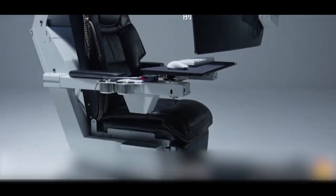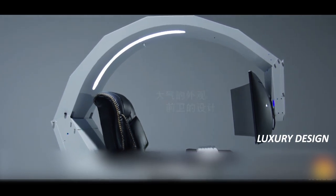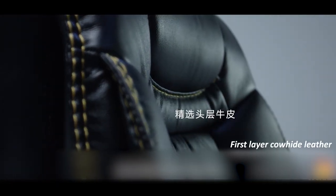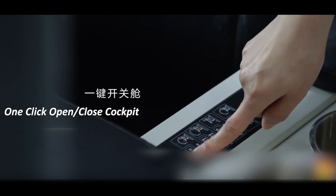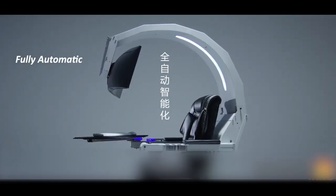The IWSK workstation is the future of high-end home, office and gaming work environments. Its mind-blowing features include, but are not limited to, a stable steel structure and a tilting ability that is fully electrical.